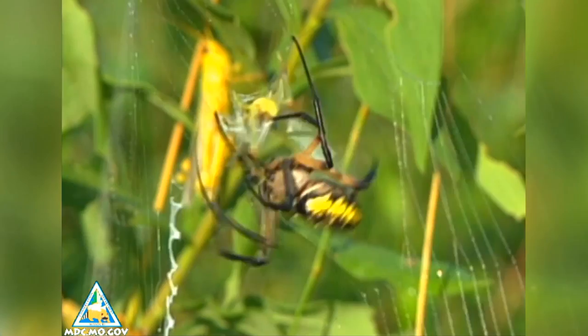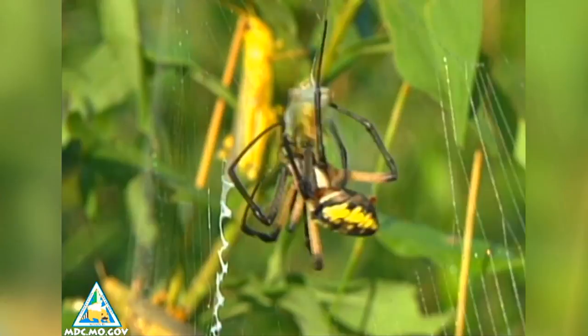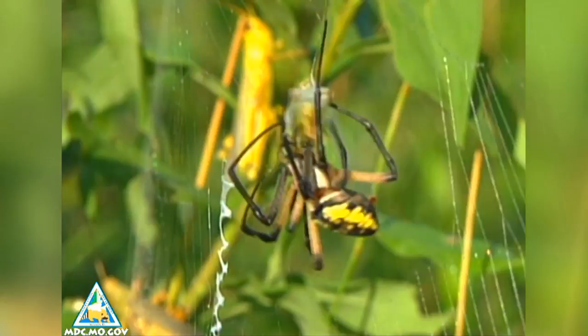Black and yellow garden spiders are easy to find. They're common in gardens, fields, and urban backyards. This spider is big, with fully grown females reaching an inch or more in length. It commonly weaves a characteristic zigzag band in its web and eats a variety of insects, including grasshoppers and katydids.